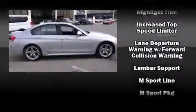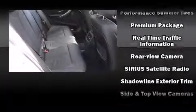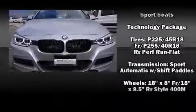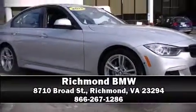BMW also prioritized safety and security with features such as front-side impact airbags, a security system, and four-wheel disc brakes with ABS. This vehicle has achieved certified pre-owned status by passing BMW's rigorous certification process. Stop by our dealership or give us a call for more information.